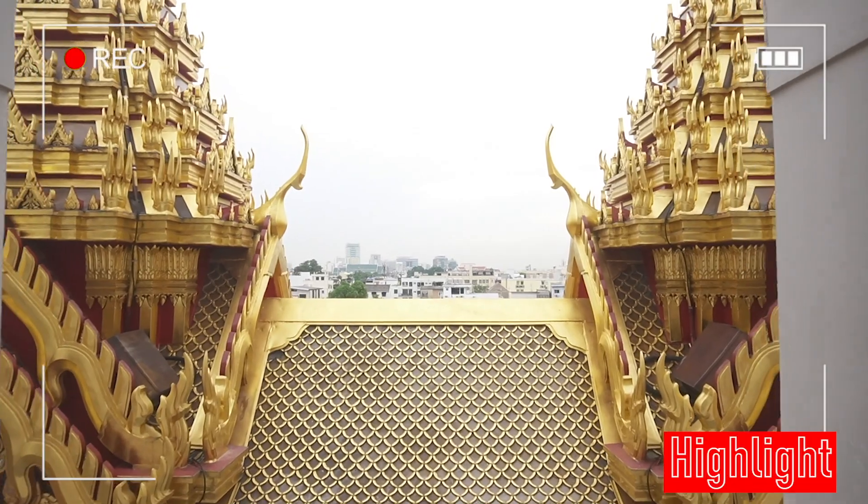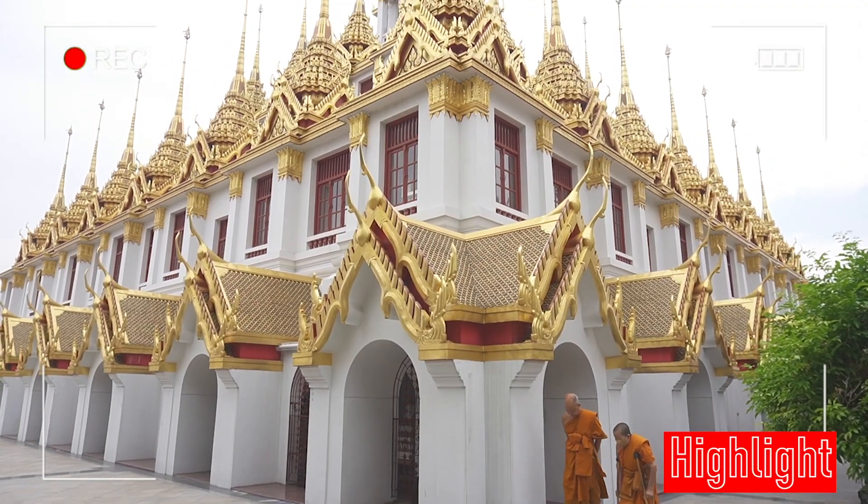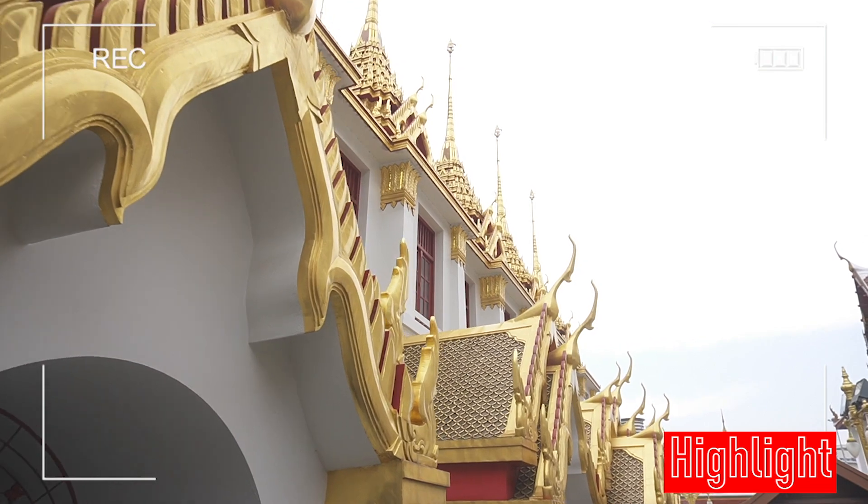Look at the view! Beautiful temple, beautiful view.